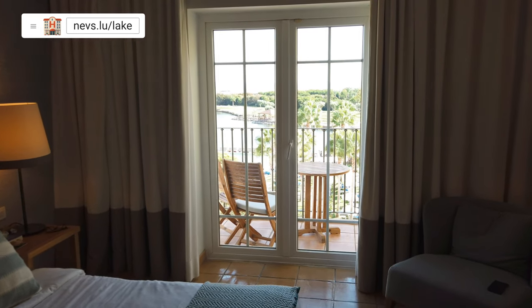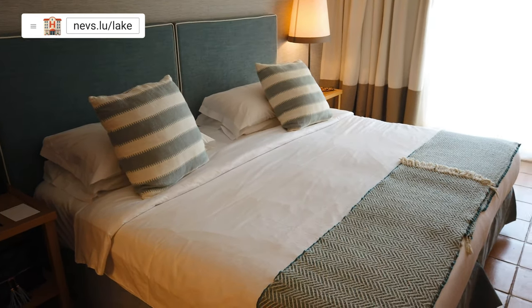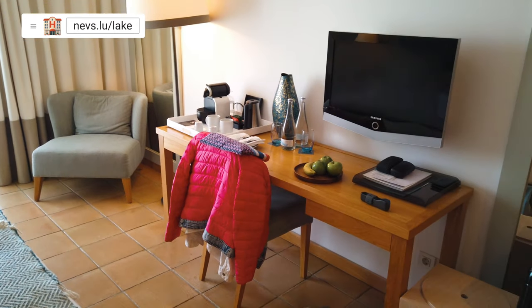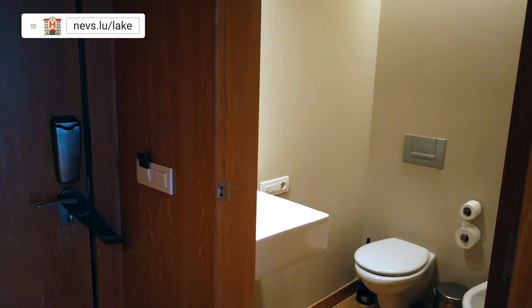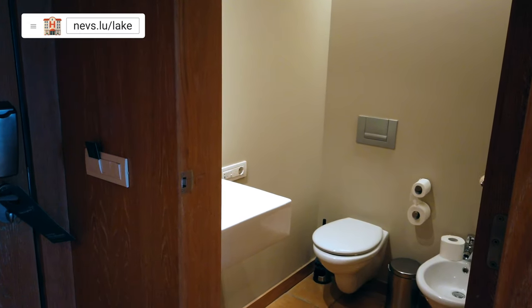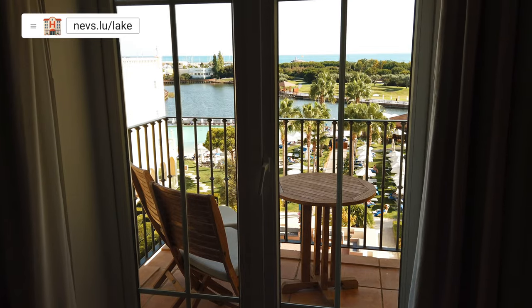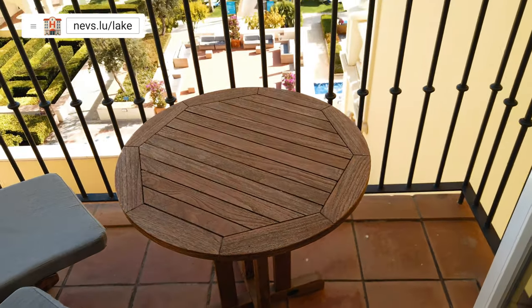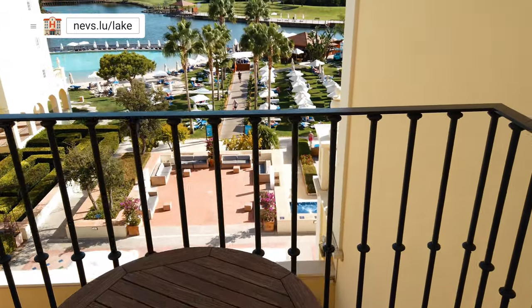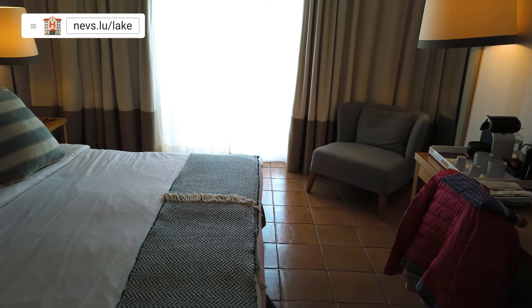Our room was on the fourth floor. We had booked a luxury room with a sea view. It had enough space, a separate toilet with bidet and sink, and the bathroom was separated from the bedroom with sliding doors. The room also had a small balcony. It was a pity that we couldn't stay long on the balcony, as the air conditioning located on the roof made a lot of noise. But if we closed the balcony door, nothing was heard from the noise inside.